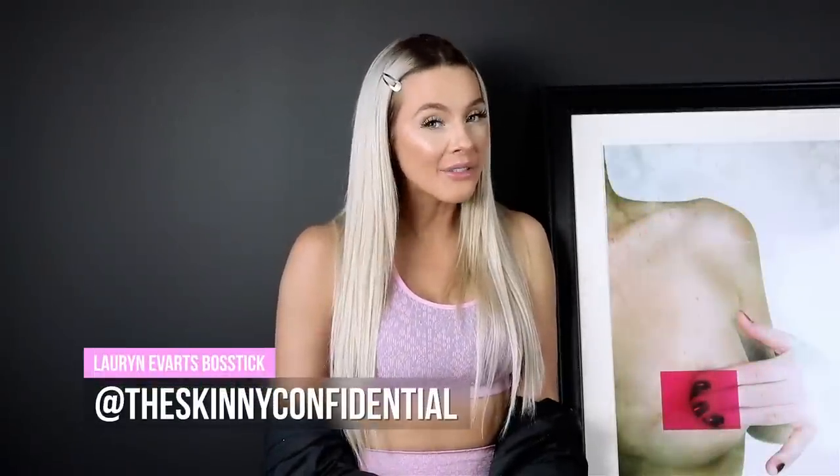Hi everyone! Welcome back to my channel. Today I'm going to tell you guys about St. Candles, Cauliflower Thins, and a Salt Rock Night Light.